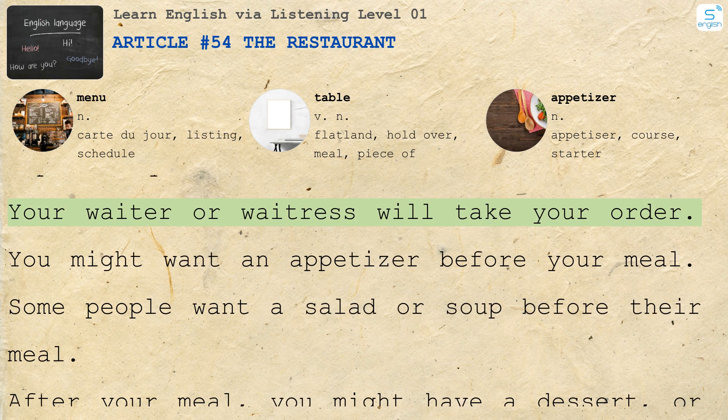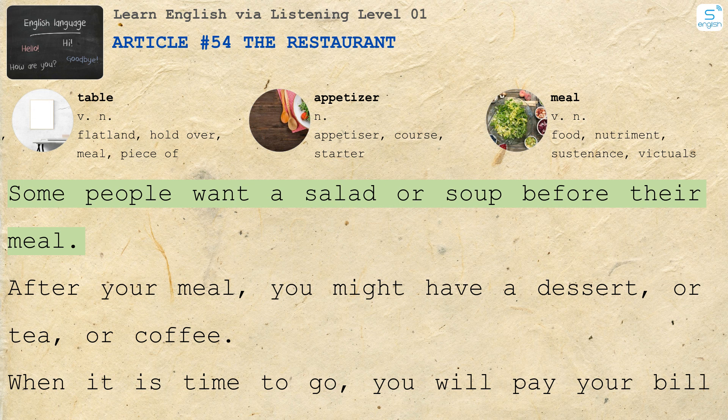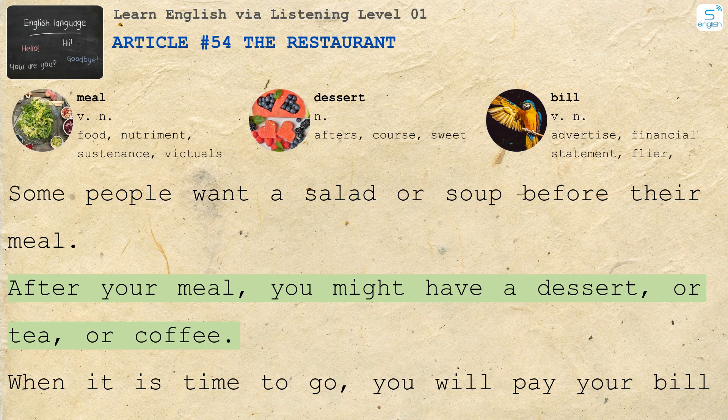Your waiter or waitress will take your order. You might want an appetizer before your meal. Some people want a salad or soup before their meal. After your meal, you might have a dessert or tea or coffee. When it is time to go, you will pay your bill and leave a tip for the waiter or waitress.